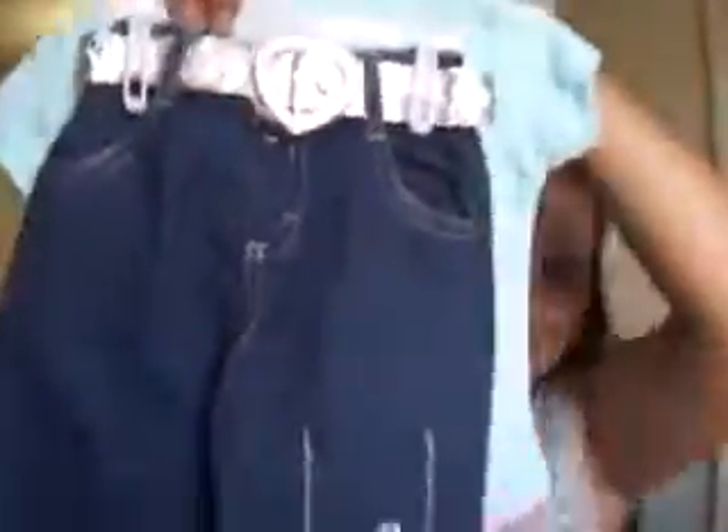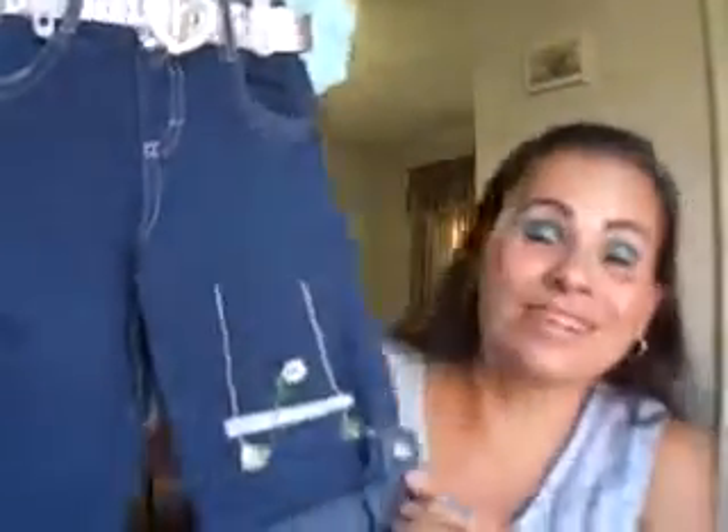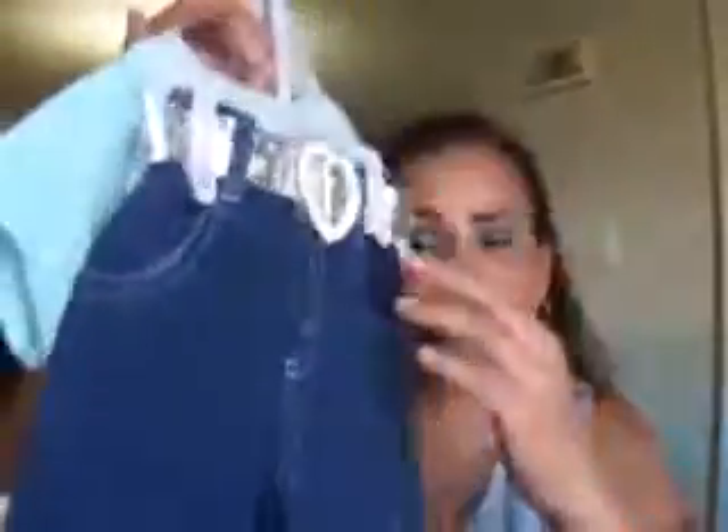And then we have this little outfit that she picked up — it is too, too cute. And look at the pants! I'm really excited and I can't wait for our new addition.